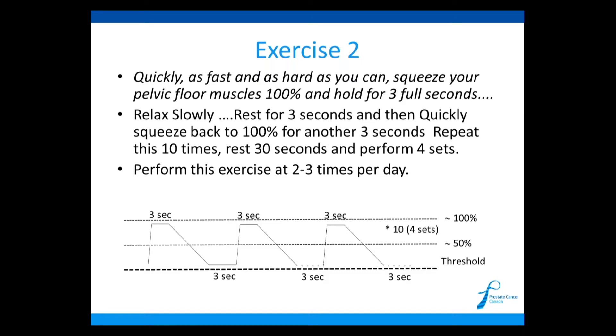Using the graph: tighten your pelvic floor as fast and as hard as you can, hold it for three seconds at the top, then very slowly relax. Rest for three seconds. Do it again — right to the top, three seconds, slowly relax over a few seconds, rest for three seconds. Repeat that 10 times.